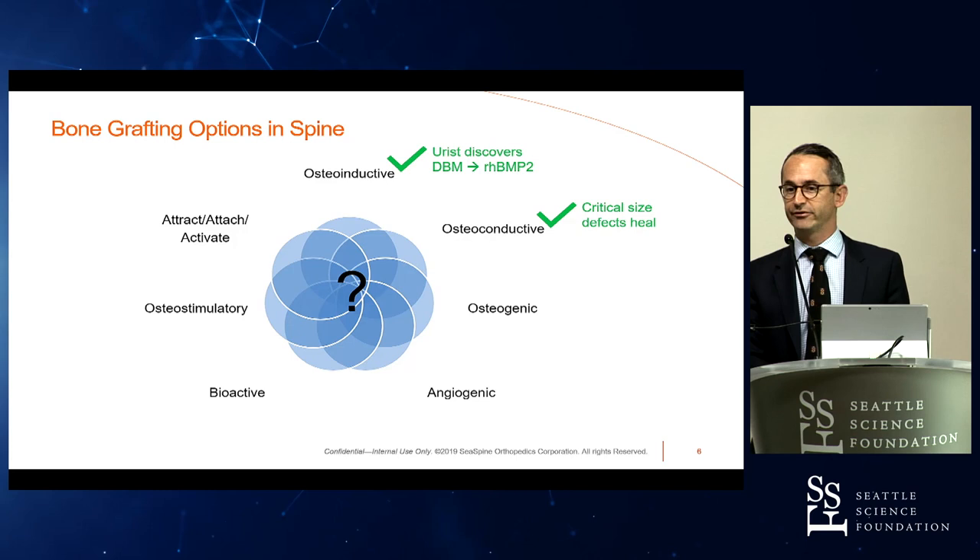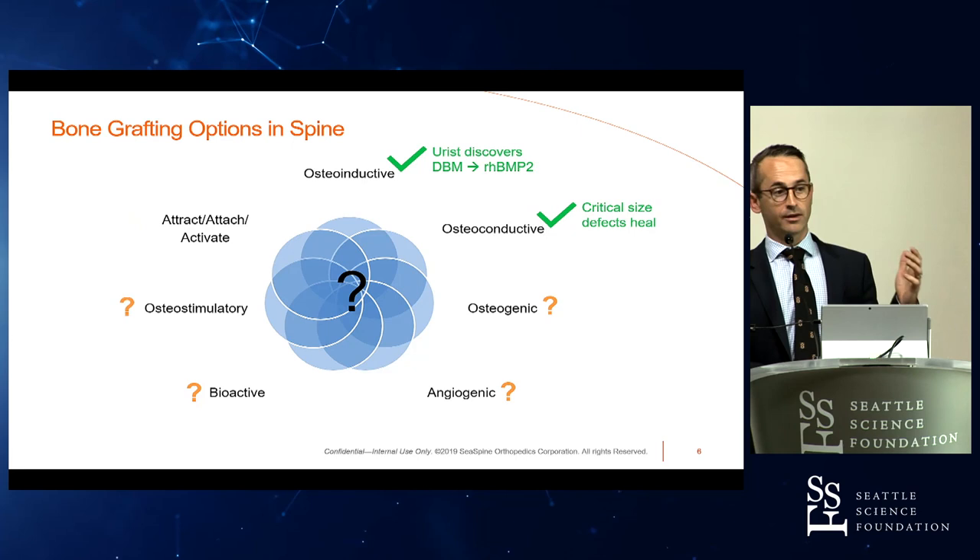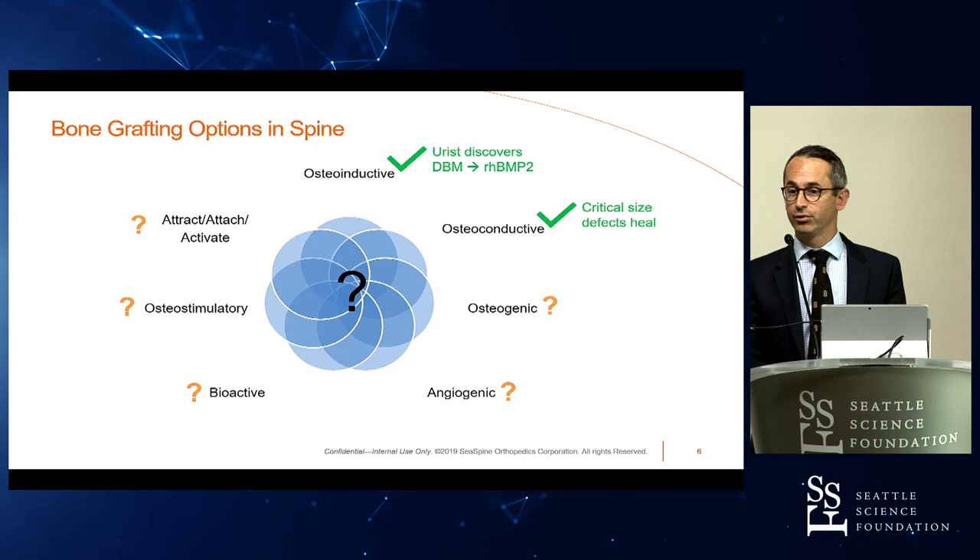Going back to our chart — osteoconduction is also a true effect. We know there are critical size defects that won't heal by themselves, but if we put in a simple scaffold, they will heal. However, we have to look at all these other modalities and really question whether they are real and whether they have been proven.